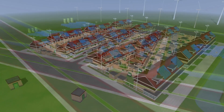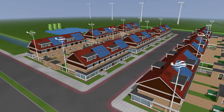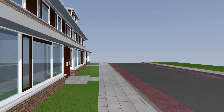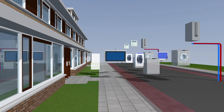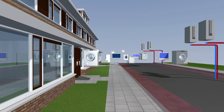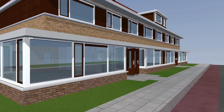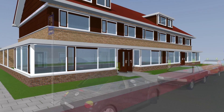A smart network responds to two important developments. First and foremost, our energy needs will increase substantially. Electric vehicles, heat pumps and more and more electrical equipment require more electricity. As such, increased capacity of the electricity grid is required.